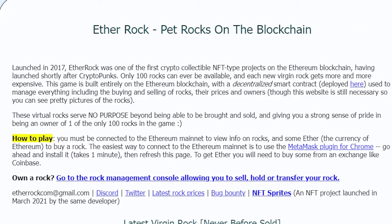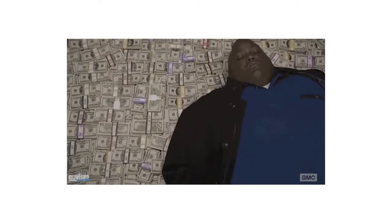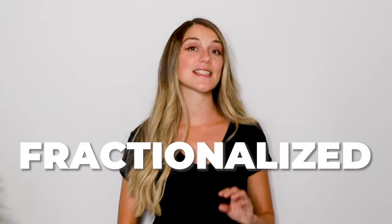Well, remember that rock we showed in the very beginning? It's actually called ETHERROCK, which is one of the earliest NFTs ever created. So if you're planning to get one of these bad boys as a digital pet, you'd better be ready to fork out at least 500 ETH — that's 500 Ethereum or about $1.5 million. But what if I told you that there's a way for you to buy just a portion of the rock, like $100, $200, or however much you want to spend? Well, that does exist and it's called fractionalized NFTs.